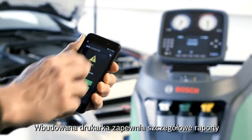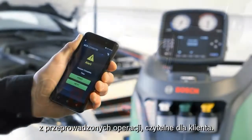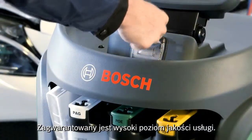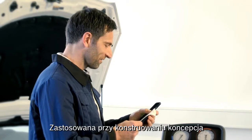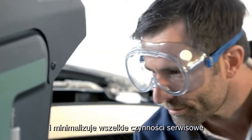The embedded printer provides detailed reports ensuring transparency to the customers. High quality service is guaranteed. Bosch's user experience approach simplifies your daily work and minimizes service and maintenance action.